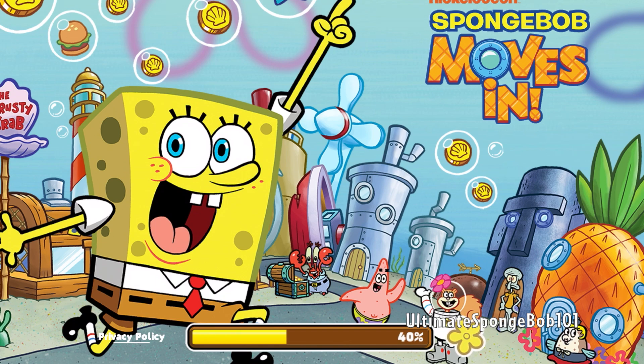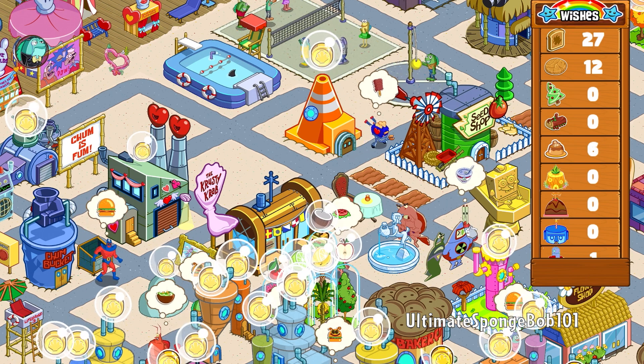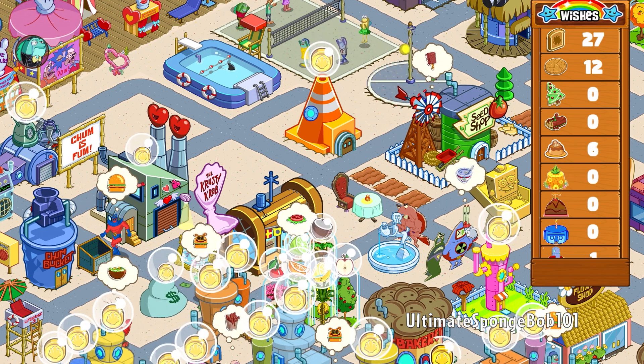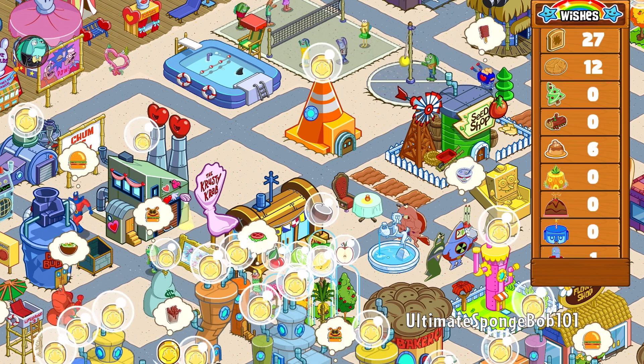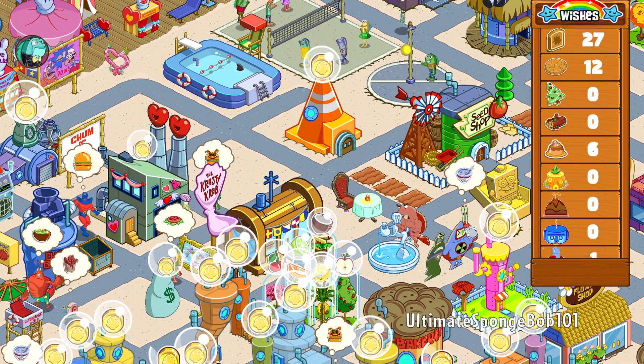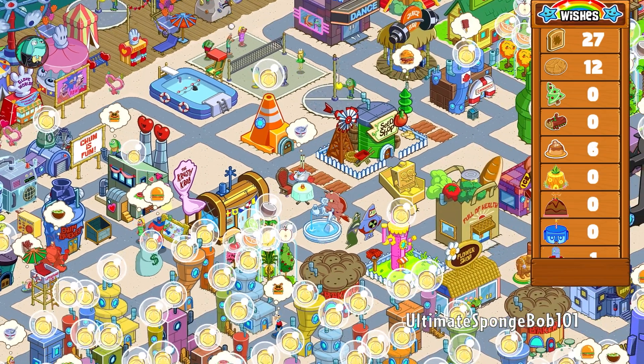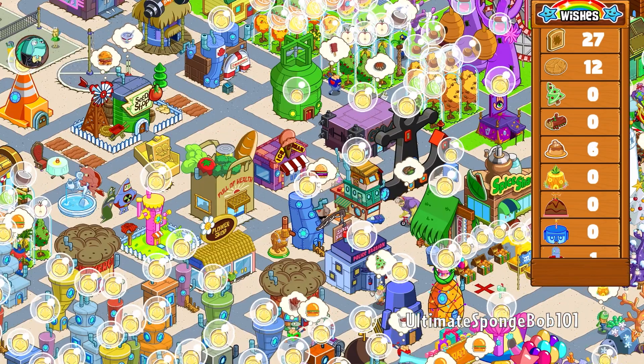A lot of folks have been commenting on previous SpongeBob Moves In videos saying they rediscovered the game but their data was gone. To address that — if you're on an Apple device and you remember using Game Center when you played SpongeBob Moves In, make sure you're signed into Game Center on your current Apple device. Your save data may be tied to that Game Center account, just like mine is here.